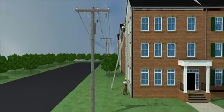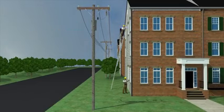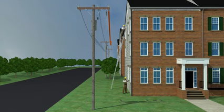If appropriate clearance from an overhead power line cannot be met, contact the utility company to de-energize and ground the line, or request the utility company install insulation over the lines to protect workers.